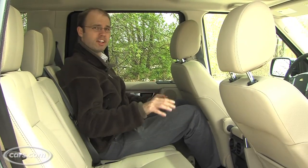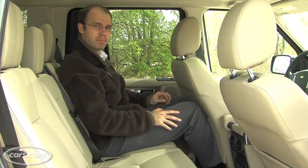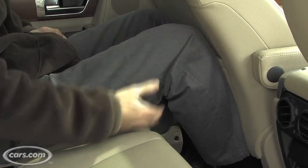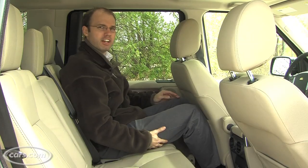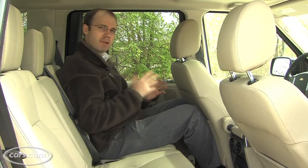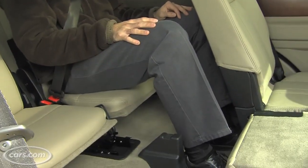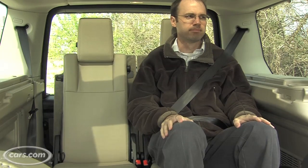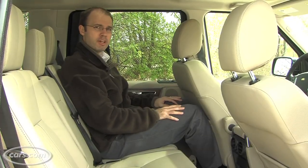For a vehicle as large as the LR4, its back seat is a little disappointing. It's not especially roomy for adult passengers, with not much extra legroom and not a lot of thigh support either for taller people. Now that could be because they're trying to balance legroom between the second row and the optional third row, which increases seating capacity from five people to seven. But still, for a vehicle this big, you'd expect the back seat to have a little more space.